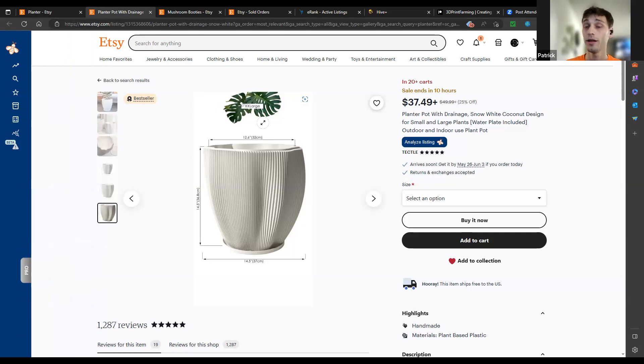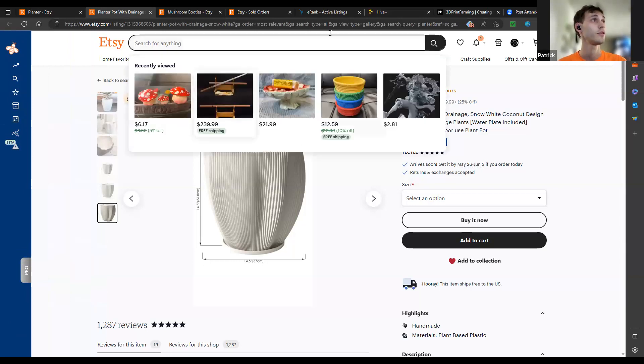Really, all I've done is use Everbee and eRank in conjunction while scrolling through Etsy, looking up specific items — planters, mushrooms, wall shelves. Then I take those items and cross-reference them between the two tools, trying to find the highest-ranking keywords that are performing best at that time.